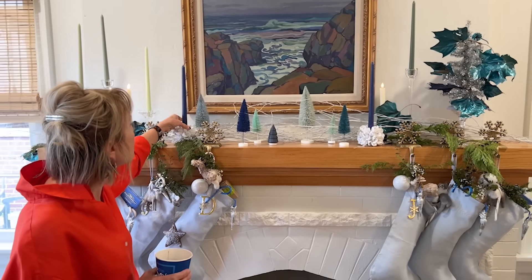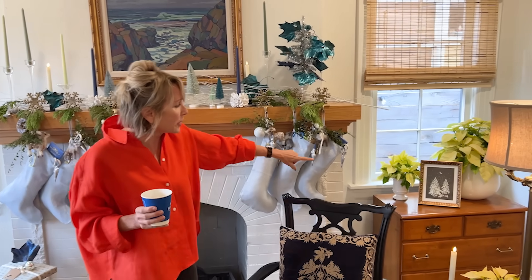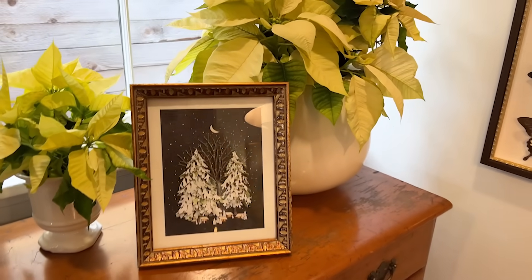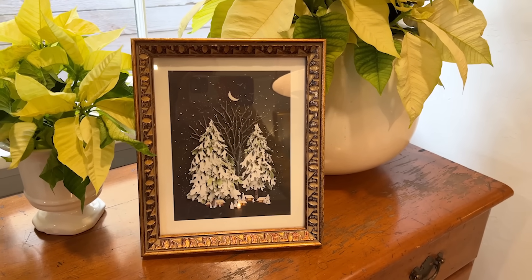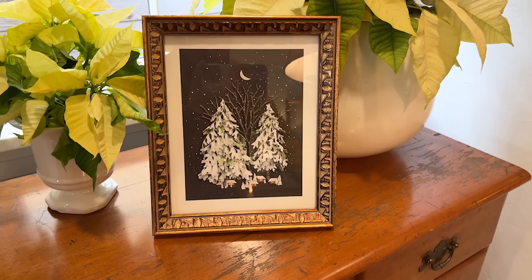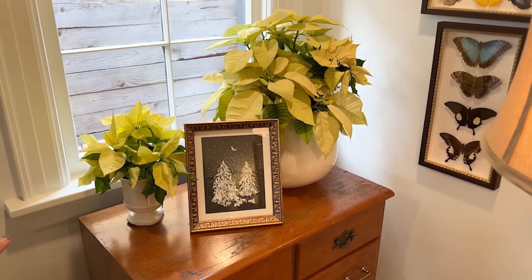This was a print I got from a wonderful Instagram account - we'll link to it. It was a print made out of natural elements. Originally it was a collage, and then she made a print of it. This still continues with the cottage-y feel with the little dwellings below, and then the fact that it looks like a winter wonderland.